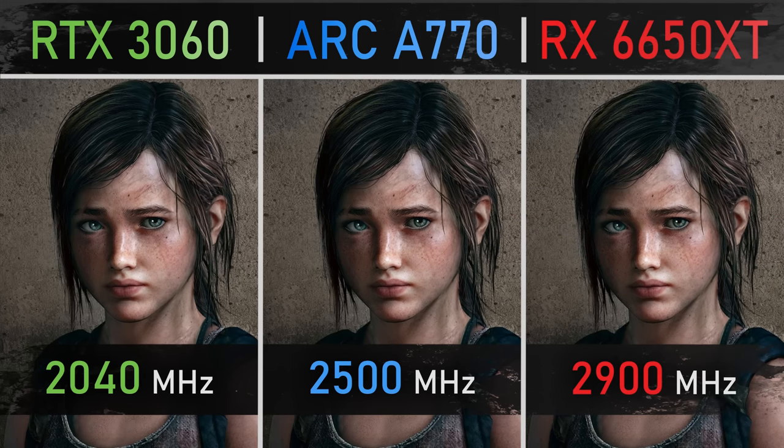Hello guys, the Shit Gameplays, I'm Fabio Pisco and welcome to my channel. For today's video we have a new GPU comparison: the RTX 3060 versus the Arc A770 16 gigabytes versus the RX 6650 XT.